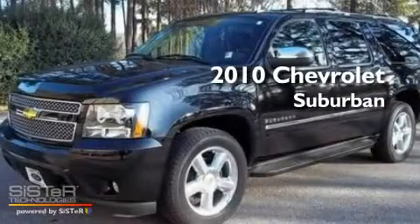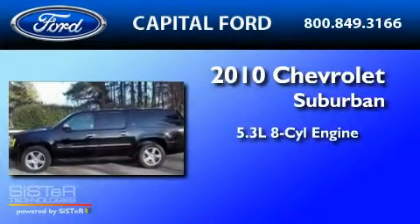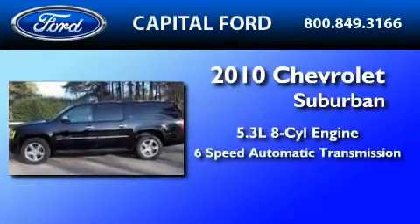This is a 2010 Chevrolet Suburban. It has a 5.3 liter 8-cylinder engine and a 6-speed automatic transmission.